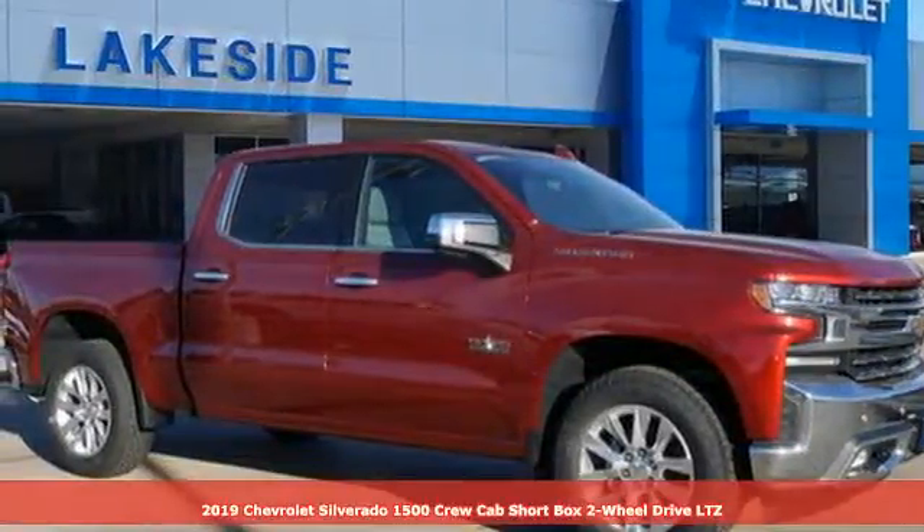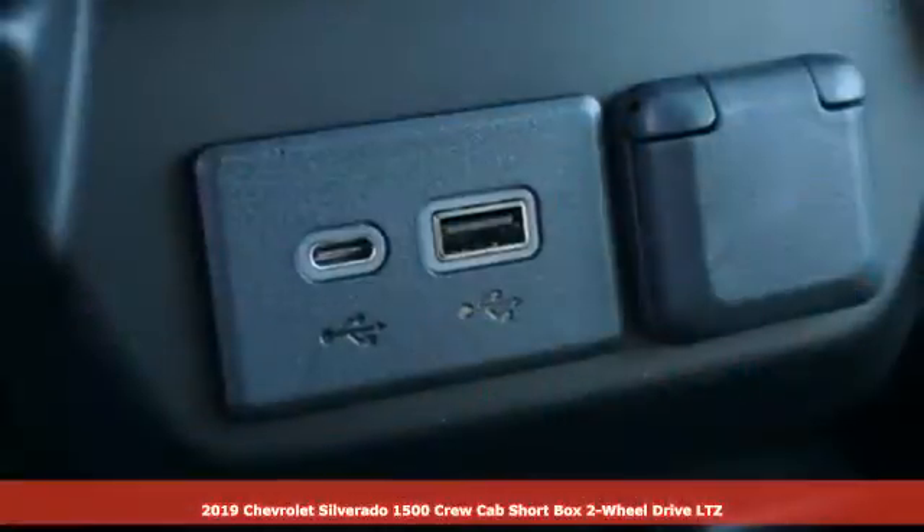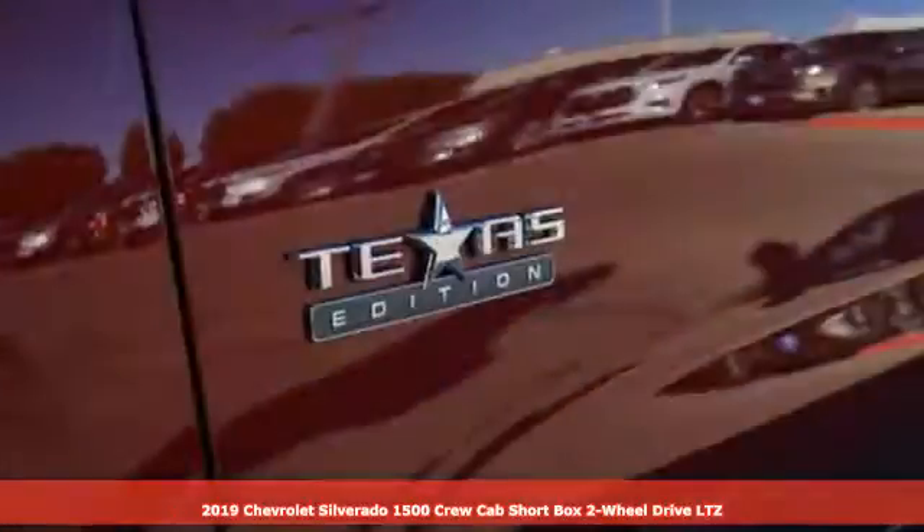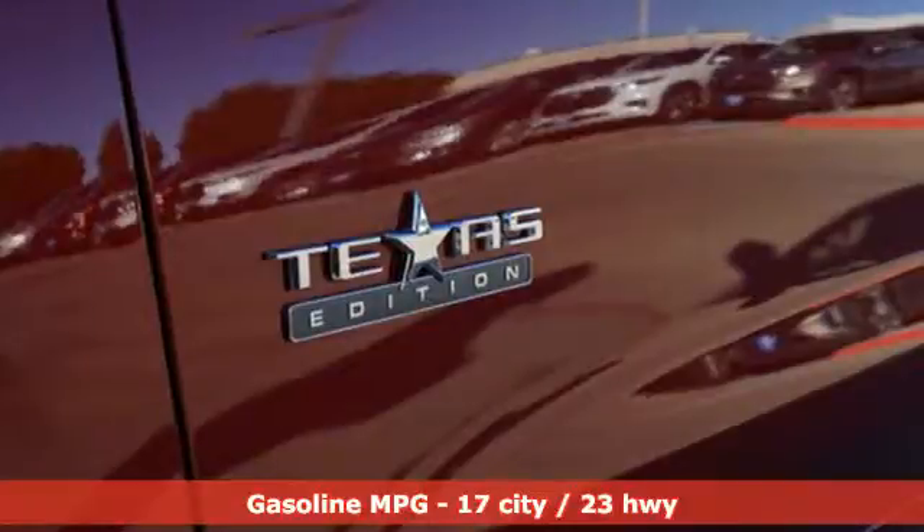It's a new 2019 Chevrolet Silverado 1500. In a Chevy, the journey matters more than the destination. And with features like these, every drive's a pleasure.